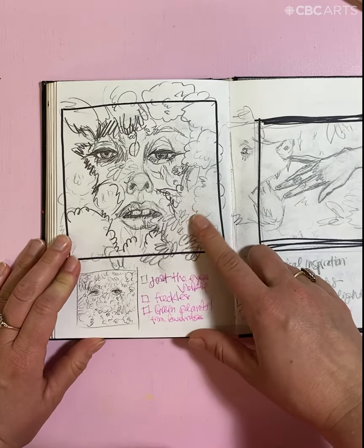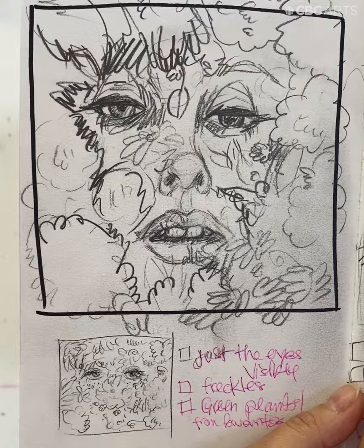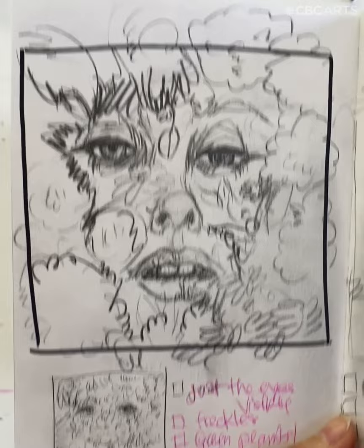This is an early sketch for the voyeur. To me, she's always witnessing some kind of tragic act that she wasn't supposed to see.